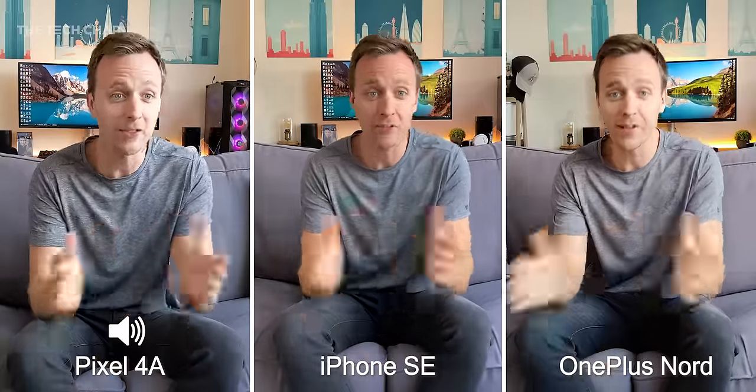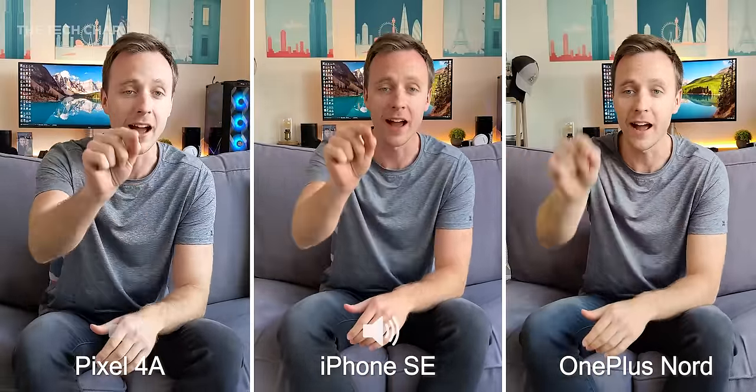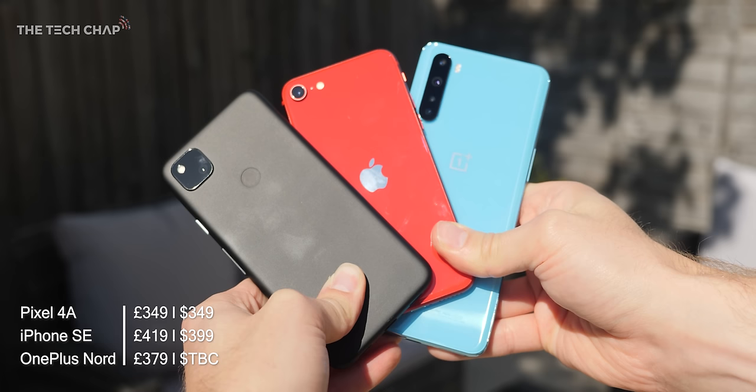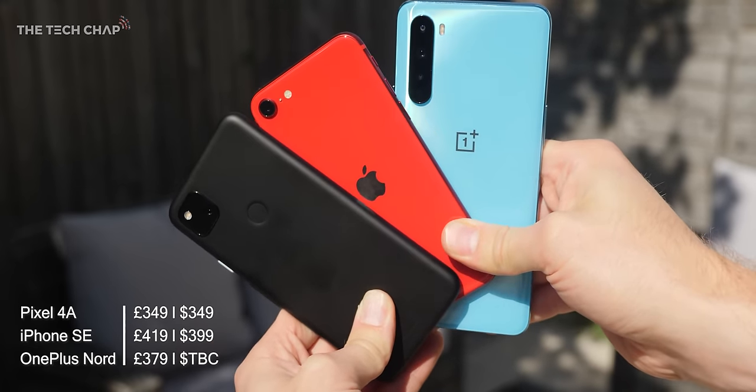Hey guys, I'm Tom on TechJab and I want to find out which has the best camera between the new Google Pixel 4a, the iPhone SE, and of course the OnePlus Nord. All three phones are under $400, so I think they are three of the very best budget phones you can buy right now.